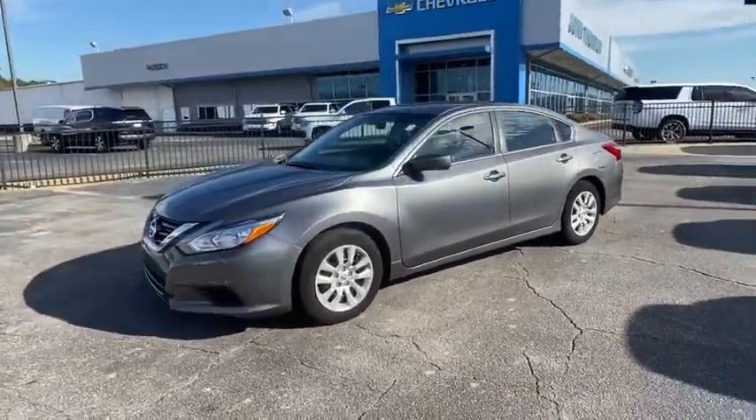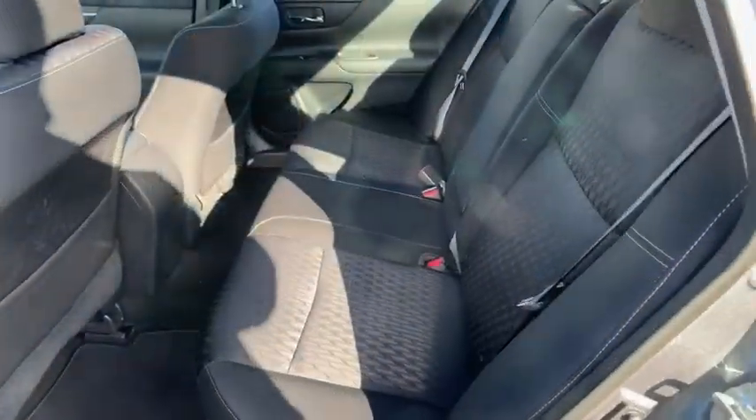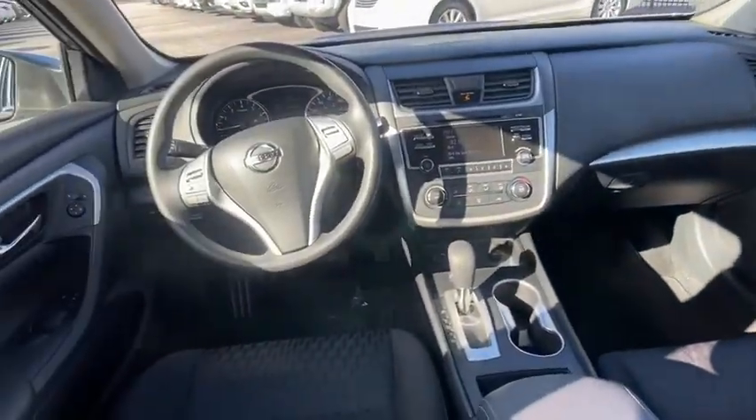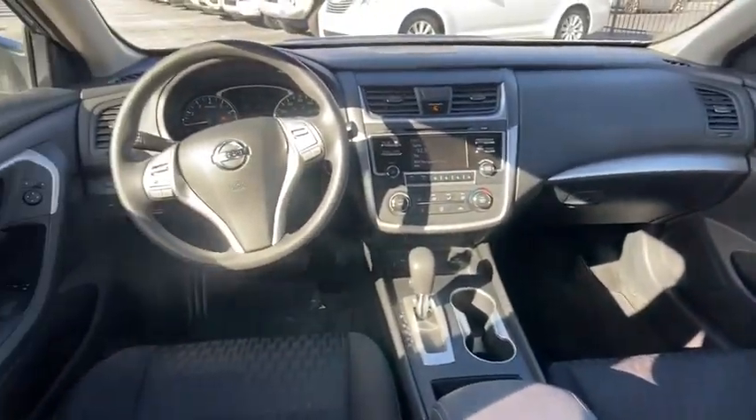This vehicle has less than 35,000 miles. Here are some of this vehicle's great options: traction control, dual airbags, power steering, four-wheel disc brakes, AM/FM stereo with CD player,